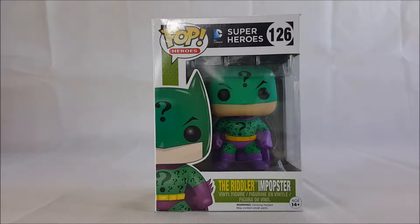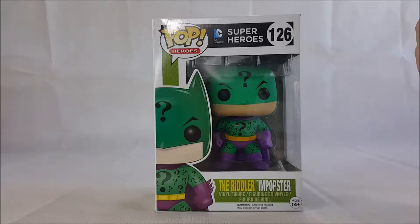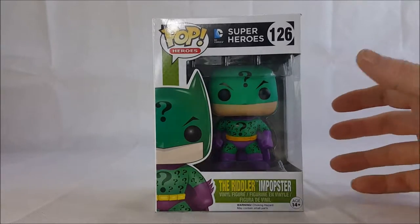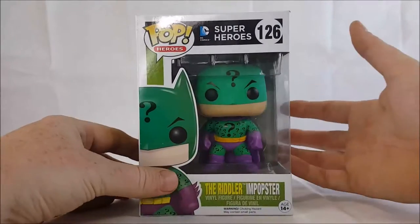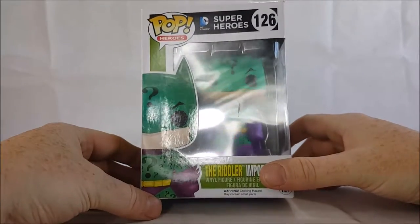Hi guys, welcome back to Come Again. Today we're going to be looking at the Funko Pop Pop Heroes DC Comics Superheroes number 126, the Riddler Batman and Popster. For those of you who don't know, the Batman and Popsters are Batman's rogues gallery dressed in their own version of a Batman costume.